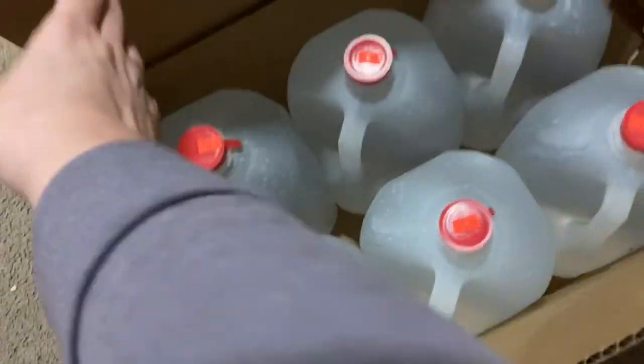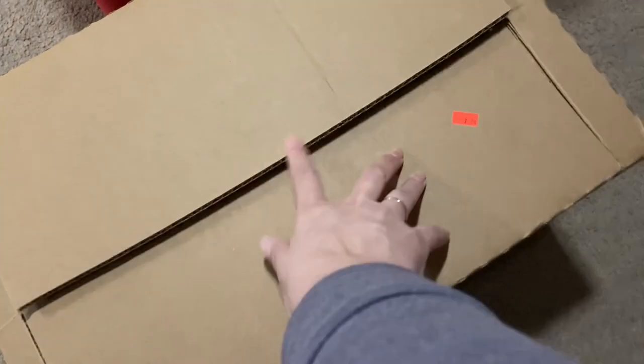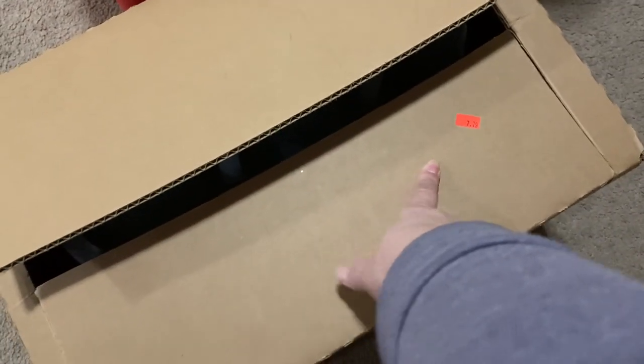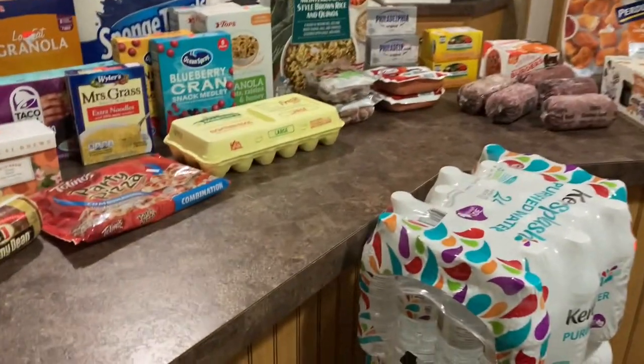Hey guys, it's been a while, but we took another trip to Sharp Shoppers and here's what we got. First up, I'm going to start with this case right here of distilled water. We got this whole case for $7.79, and it was six gallons of distilled water. Now, over here to the island to show you everything else we got.